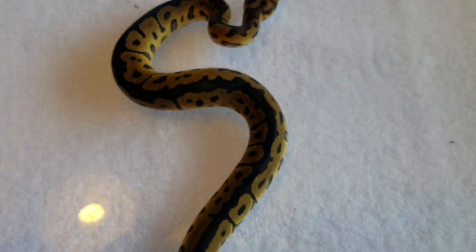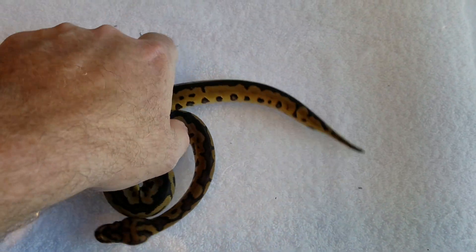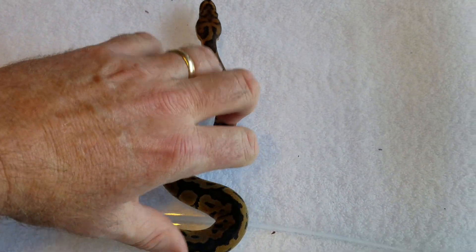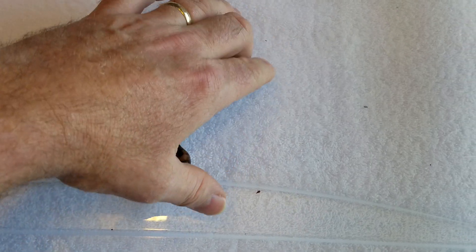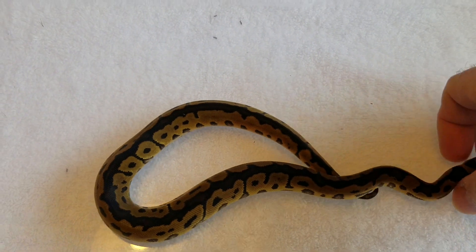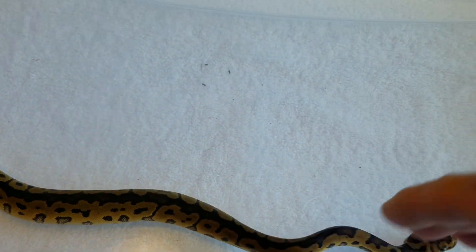There it is — finally! There she is, my girl. Both of the male leopard clowns are spoken for, but we do have plenty of the leopard 66% pos het clowns and 66% hets — lots of them, males and females. So if you guys are looking for a leopard, it'd be nice to have one that's possibly het clown, so give us a holler. Keep an eye out for McBride Ball Python's channel next week. We're out.